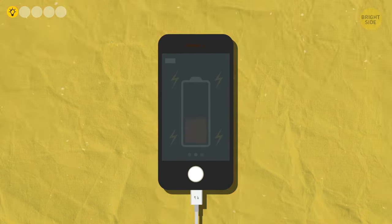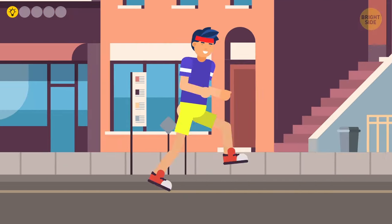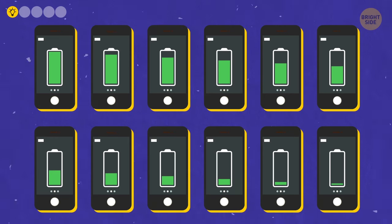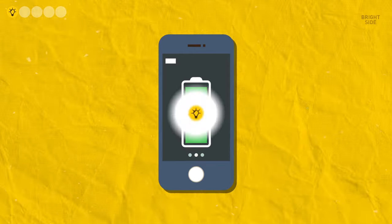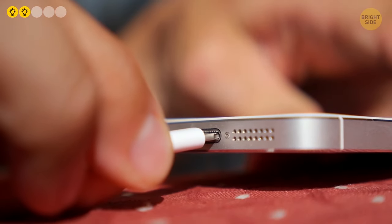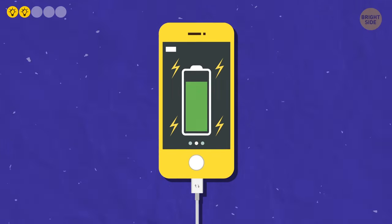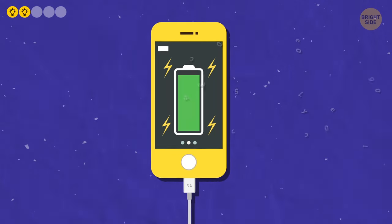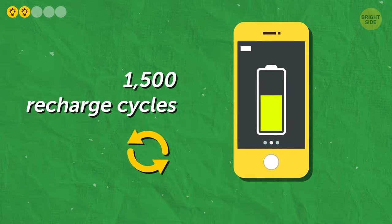First, once charged, pull out the cable. Continuing to charge a full battery will keep it under stress — it's like muscles: after an intense workout, they should rest. After a year of such excessive training, the battery capacity will noticeably decrease and the phone will run out of battery faster. Developers also advise against recharging a phone to 100%. Second, charge the phone as often as needed, but just a little bit. If you constantly charge it to 100% and use the gadget until it's completely out of battery, the battery will handle about 500–700 charge cycles. If you let it drop to about 50% and then charge it a little and let it drop again, your battery will handle 1,500 recharge cycles.